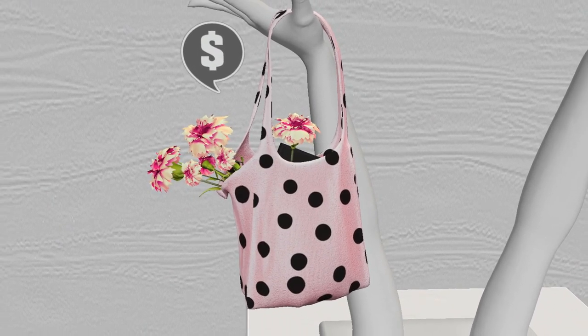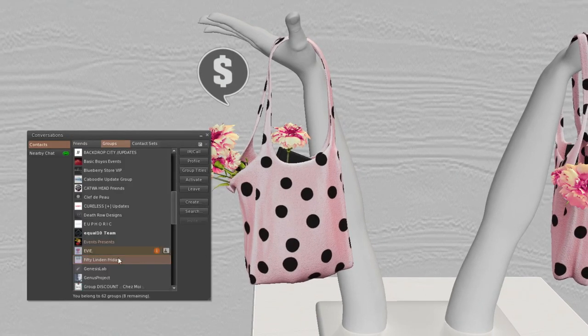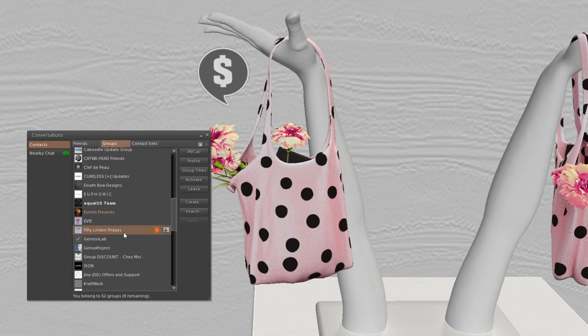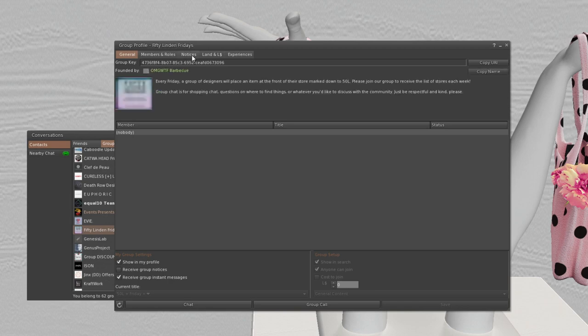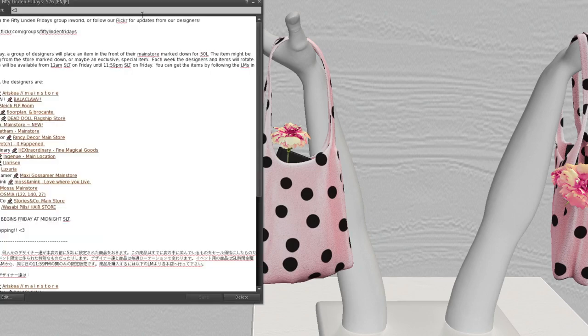Everything in 50 Linden Fridays is of course 50 Lindens, but I always forget to say so. To do 50 Linden Fridays, you join the 50 Linden Fridays group, which you'll find under my video or search for it in-world. Every week you'll get a notecard — just open it and you'll have the list of stores to follow.